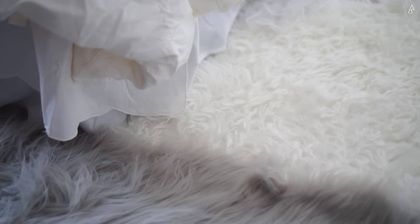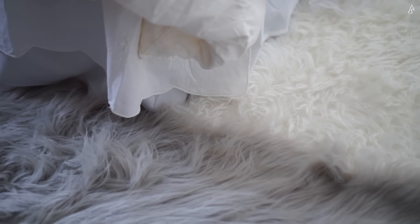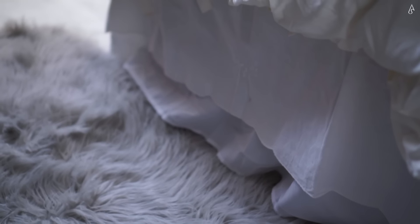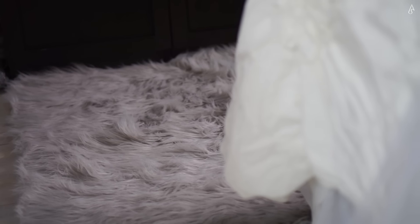All of my faux fur rugs are from HomeGoods. This grey one at the foot of my bed is my favorite because I love the ombre effect it creates between my bed and the black wall unit.